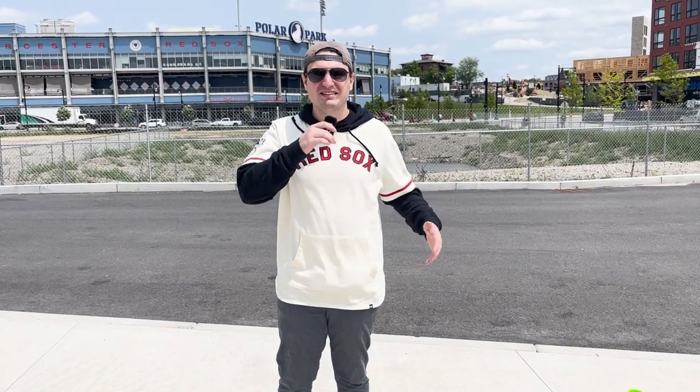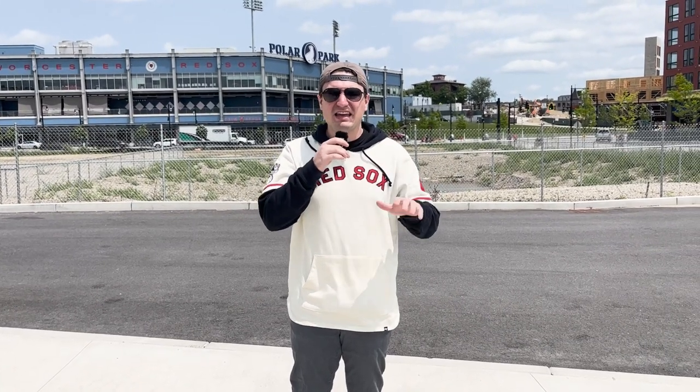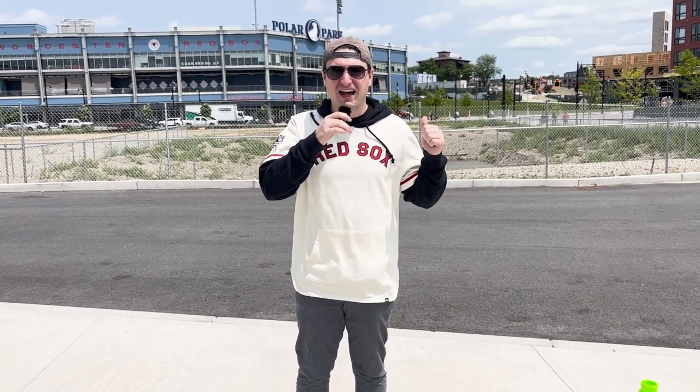If you guys enjoy this video, let me know in the comment section down below because I'd love to do more stuff like this, but I won't know unless you leave a comment. Thank you all for clicking on this one. Welcome back to Red Seat Radio, my name is Corbin. We are not in the studio today — this is a special edition because we are live at Polar Park, getting a very special inside look at what makes it one of the best minor league stadiums in baseball.